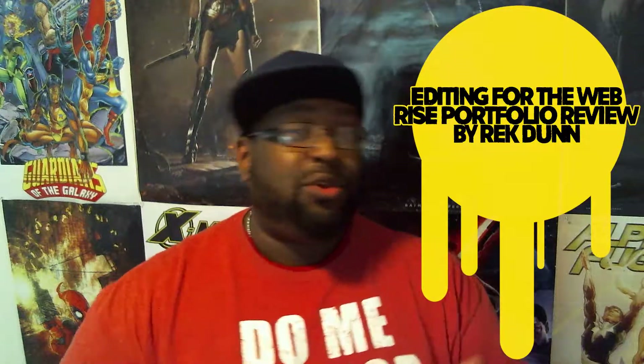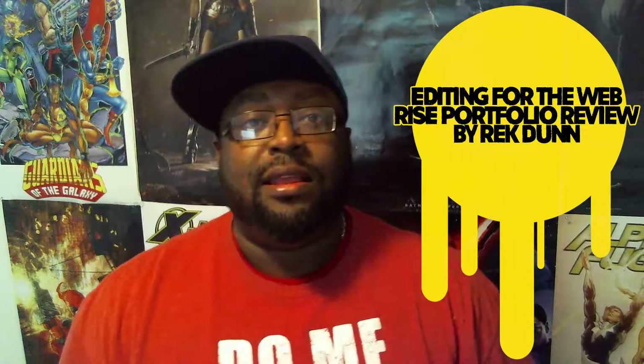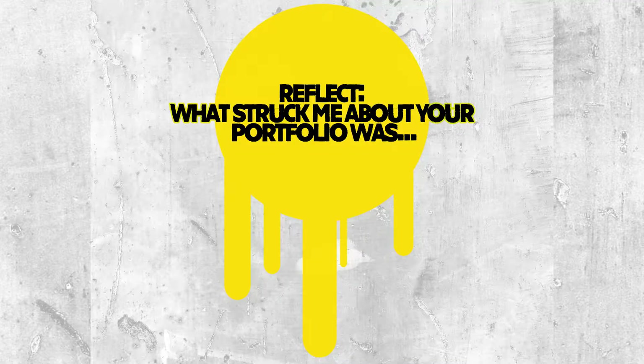How's it going everyone, my name is Rick Dunn. This is my editing for the web RISE reflection portfolio video for Jessica, one of my classmates. So we're gonna get right into it.